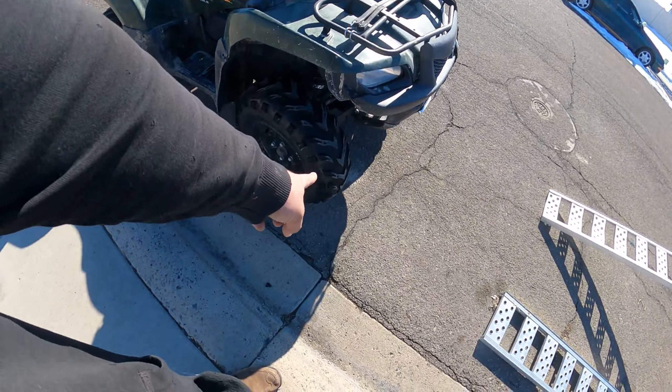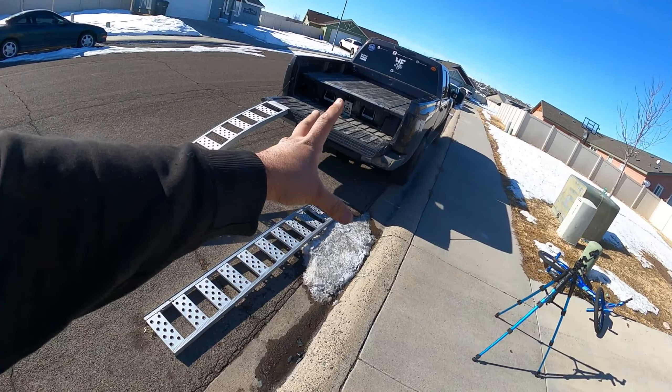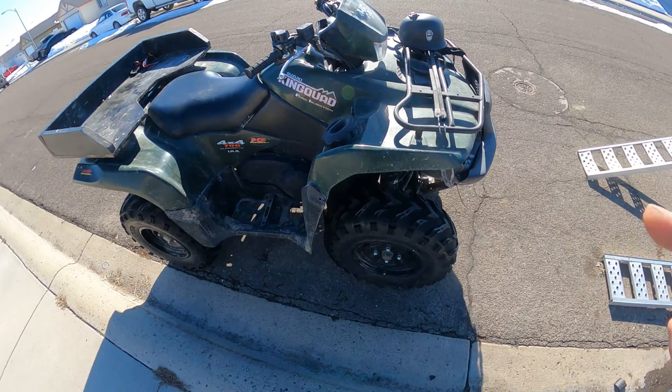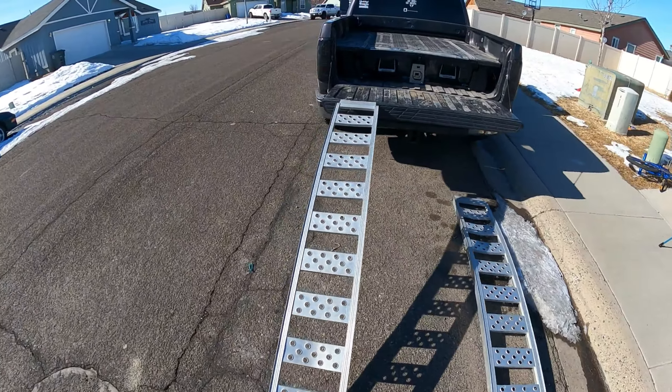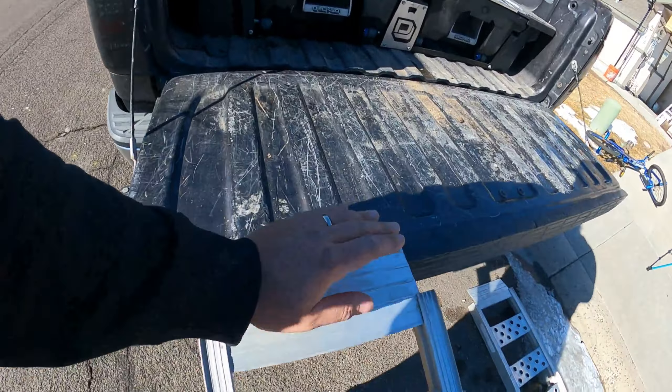You just have to get creative. I like having the storage in my bed more than I like having more room in my bed, because I don't ever use that room 90% of the time and all that stuff is just flying around in my pickup. The cool thing is when these companies send me these products, I use them like they're supposed to be used - we put them to the test.